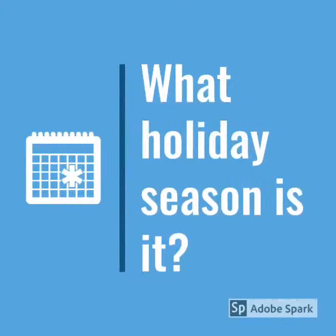Question number one, what holiday season is it? It is the Christmas holiday season. Ho ho ho. Merry Christmas.